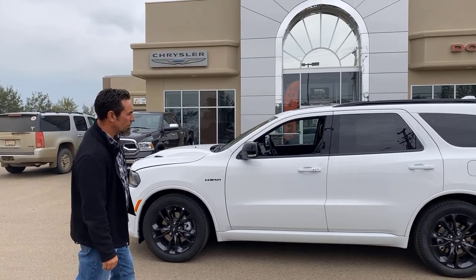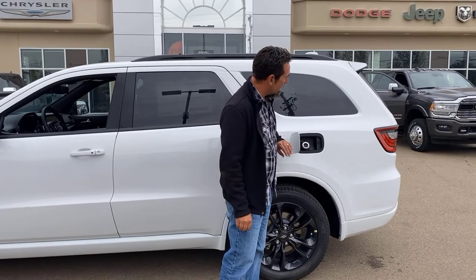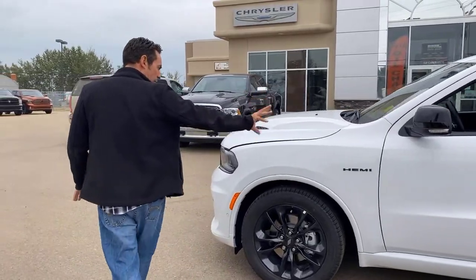It's got the blackout package on it with some nice features — black wheels, a quick-fill fuel door so you can slap your fuel in there really quickly, nice trim, the roof racks all blacked out, and black mirrors on this thing as well.